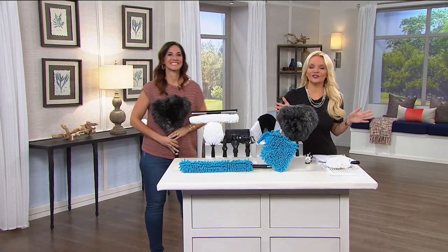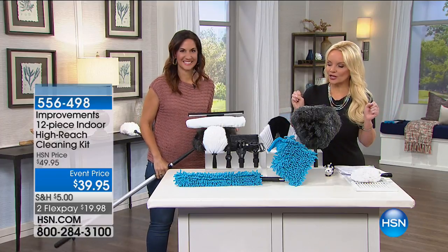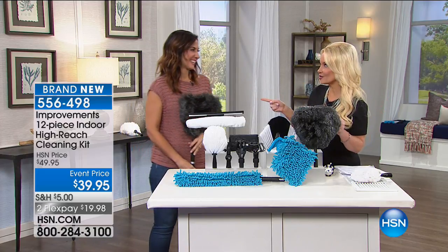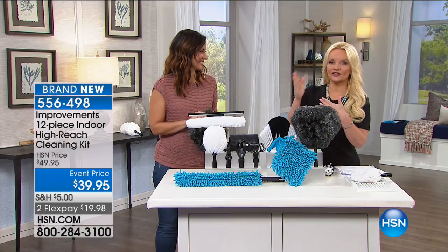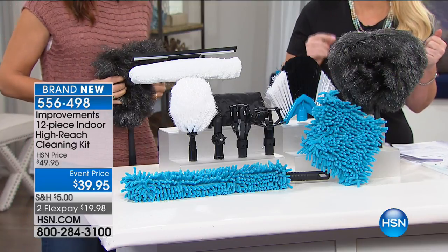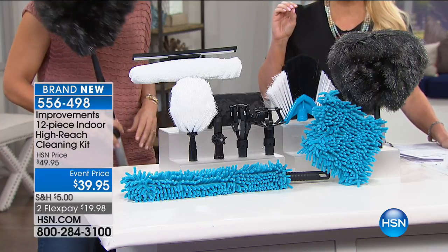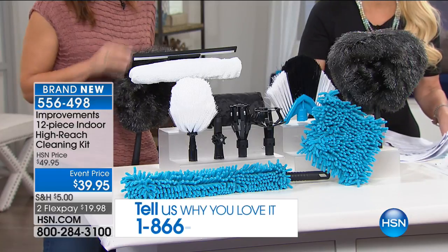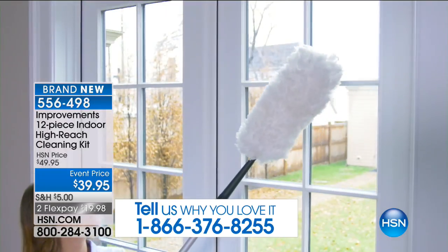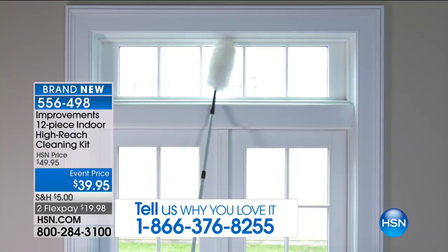Rebecca Wood brings us products that make our life better and easier — she's bringing us the kit that will clean anything in your home. We've had this at $49.95 and we're doing it today for $39.95 event price. Already close to 200 people have ordered. If you have this kit and a vacuum, you have everything you need to clean from top to bottom. You get 12 attachments plus a telescoping pole that goes 10 feet — add your height and you're reaching the tippity-top of the ceilings.